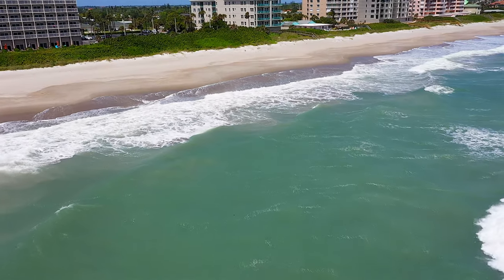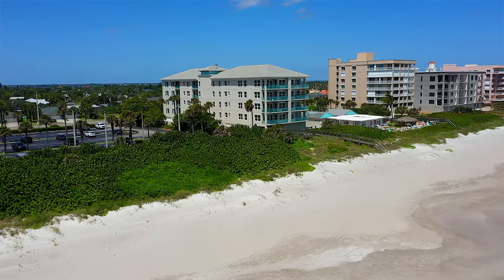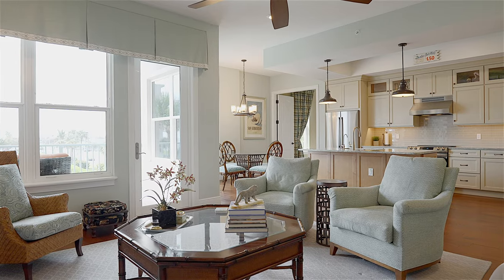As you go up floors three through five, you have two direct oceanfront units — a northeast corner and a southeast corner — and then you have two partial view units. The northeast corners are your largest: three bedrooms, three and a half baths, at 2,450 square feet.